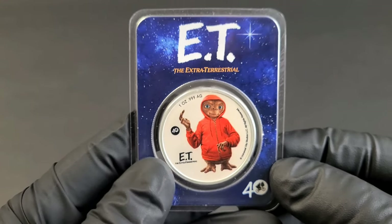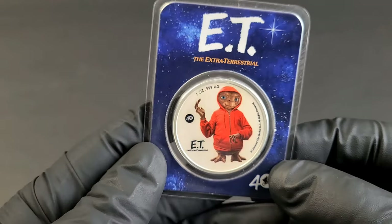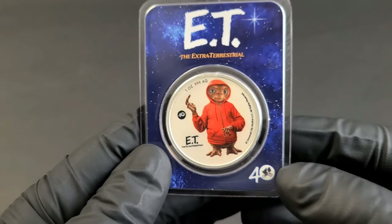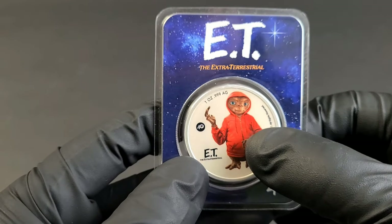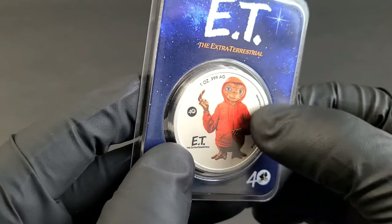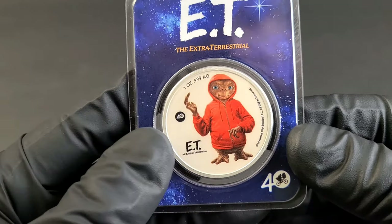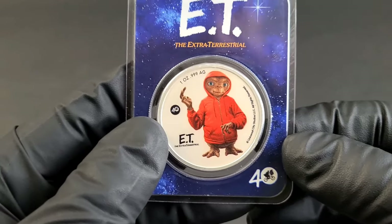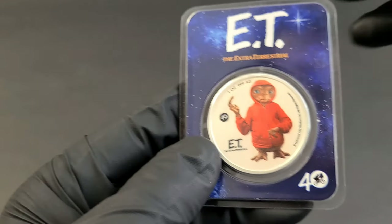We're going to jump right into this one. This is the 40-year anniversary ET coin. This has a lot of things going for it for numismatic value. This is the modernized technology of the digital printed colorization, which is a lot nicer, in my opinion, than some of the hand-painted stuff that you'll see on the markets at some of these places.